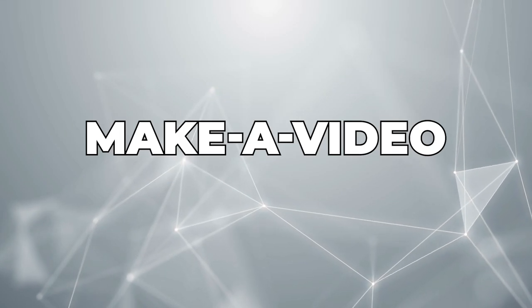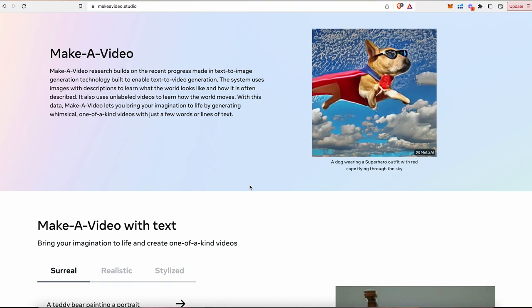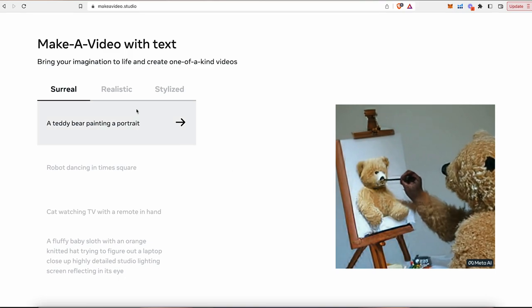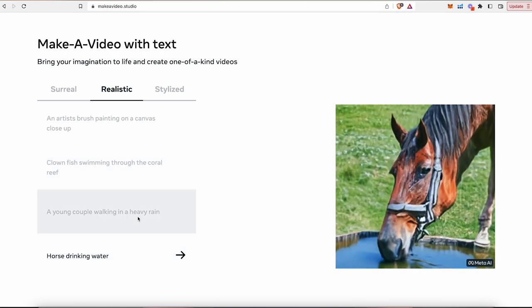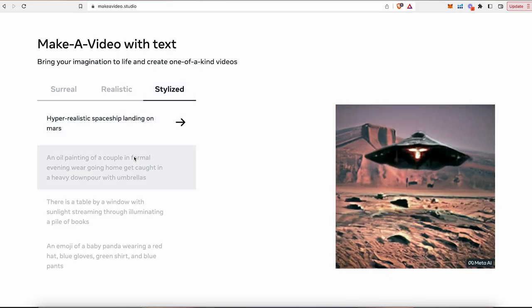The next one is called Make a Video. This one's super interesting — it's made by Meta, previously known as Facebook. This AI system allows you to create videos by simply typing in a text prompt. Write down whatever you want to see a video of, press enter, and within a couple of seconds it's going to make you an amazing video. Unfortunately, Make a Video is not currently available to the public, but I believe it will be soon, and when it does it'll be an amazing tool for content creators.